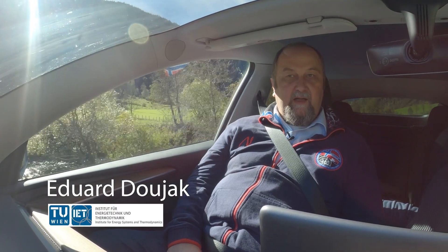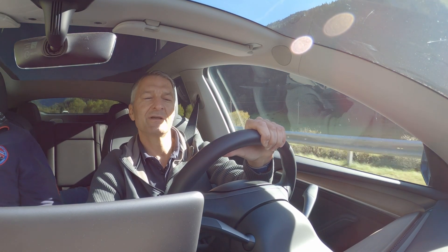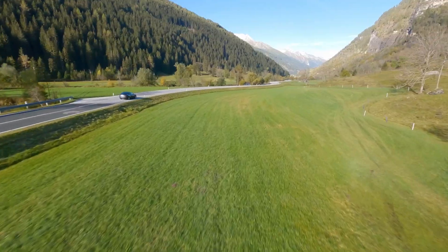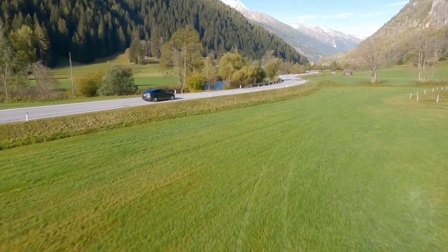My name is Eduard Dujak, I'm a senior scientist at the TU Wien. In the last episode we visited the hydropower lab at the science center of the TU Wien and we really learned a lot about the operation of such pump turbines. We talked about the new challenges in the hydropower sector due to the huge installation of wind and solar.